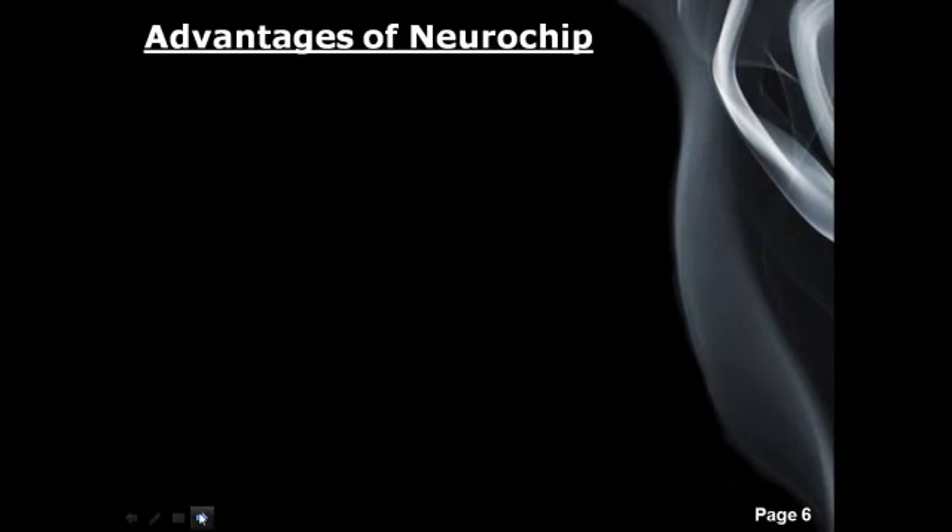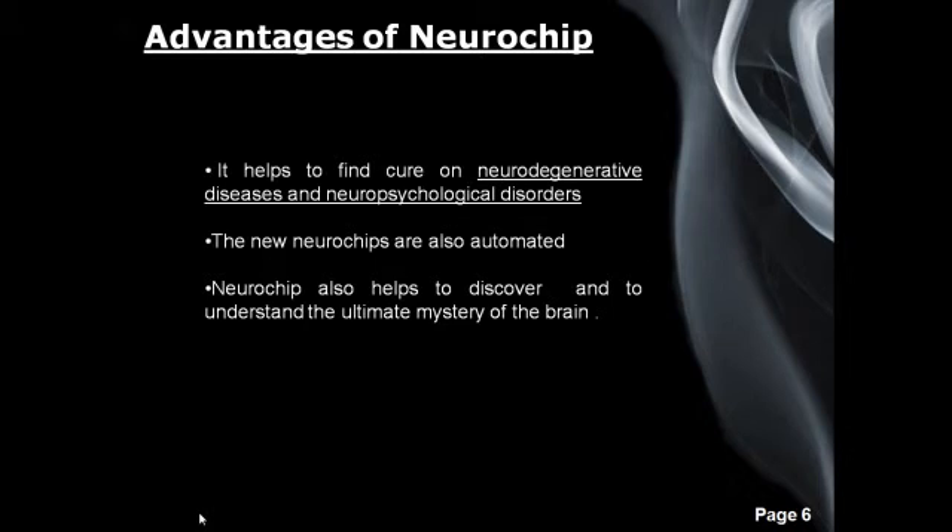Here are the advantages of the Neurochip. First, it helps to find a cure for neurodegenerative diseases and neuropsychological disorders. Neuropsychological disorders refer to cerebral dysfunction from any physical cause, manifested by changes in mood, behavior, perception, memory, cognition, judgment, or other psychological aspects.